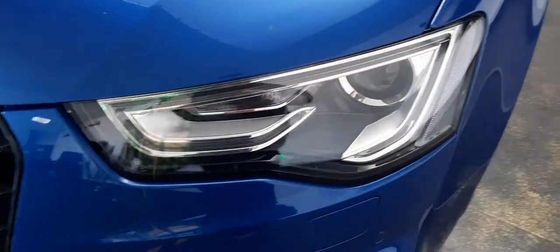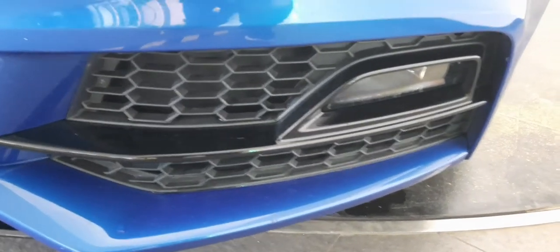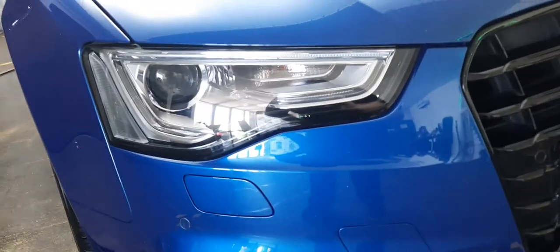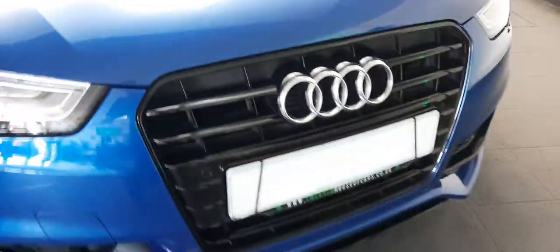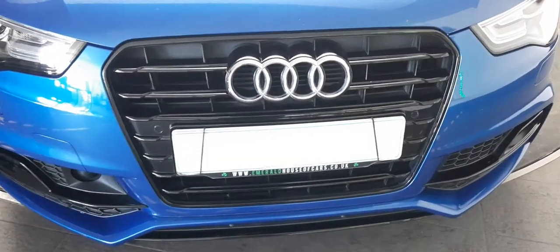What a cooling colour to see on a hot day like this. Check out those front headlights and the cheeky fog lights, surrounding a gloss black and honeycomb grille. Here are the ones on the left — they're in great nick, no scratch, scuff mark or anything of the sort.